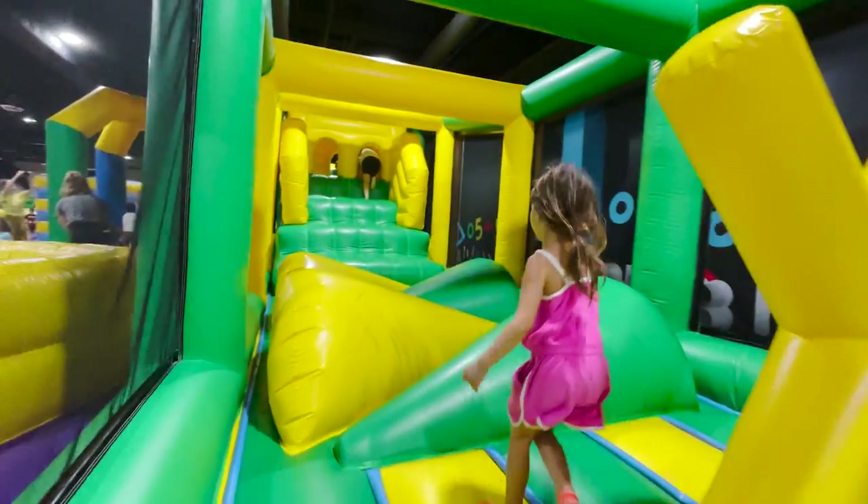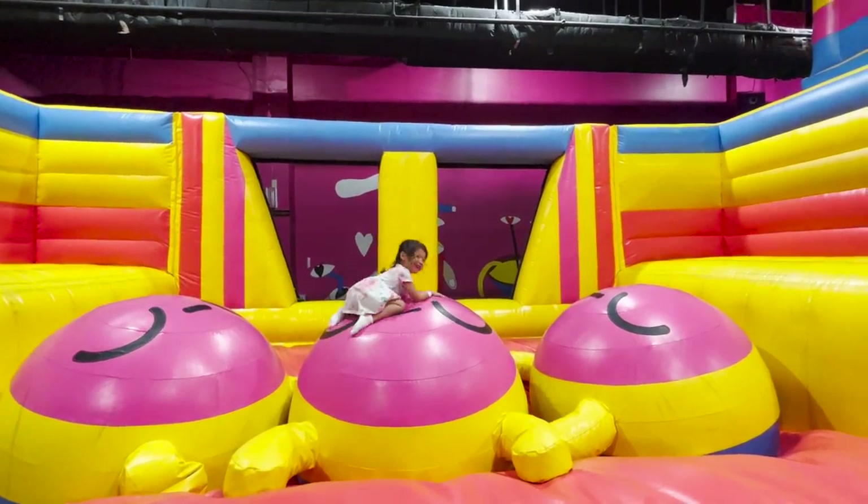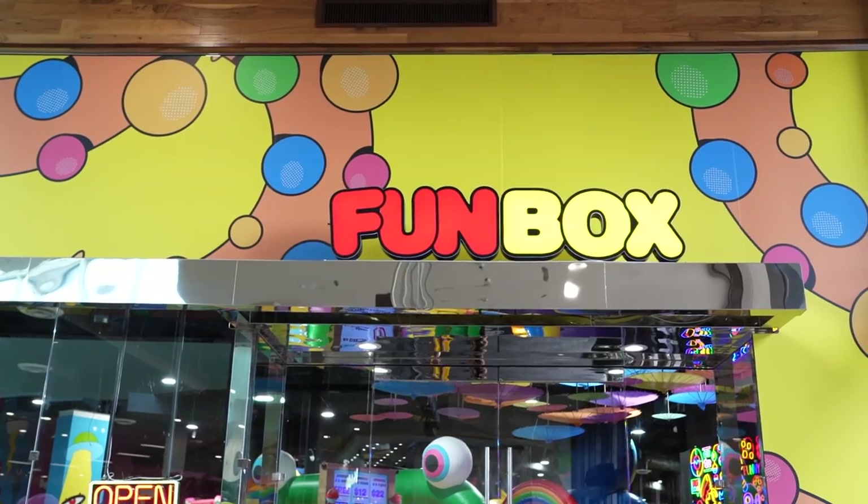Hey everyone! Funbox LA is a huge indoor bounce house located inside the Shops at Santa Anita in Arcadia, and one of Funbox's three SoCal locations.